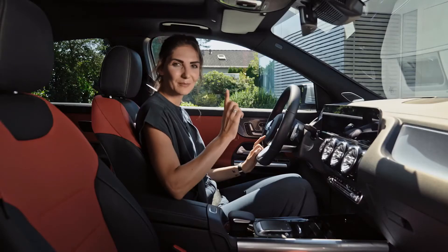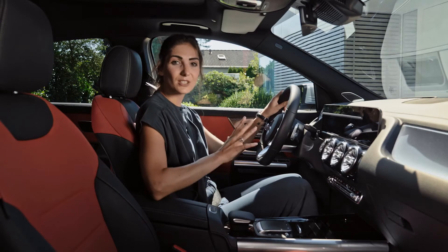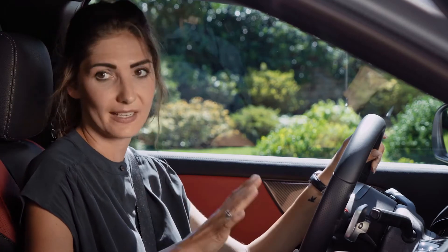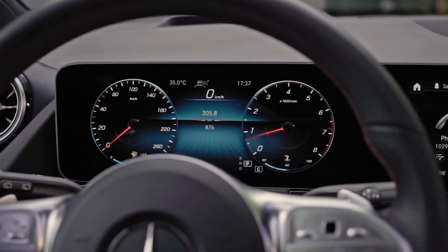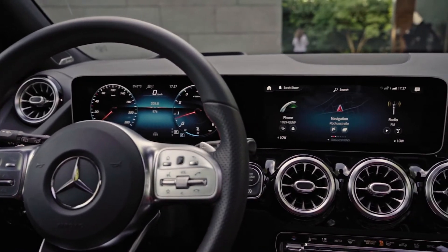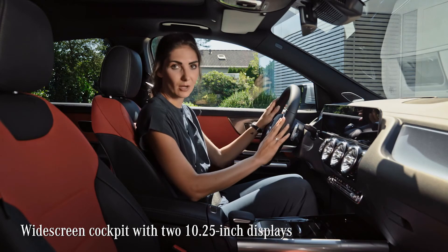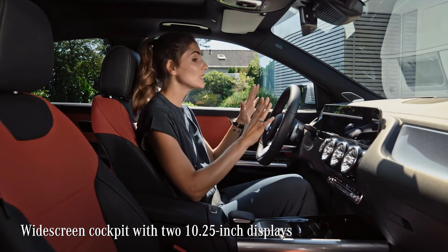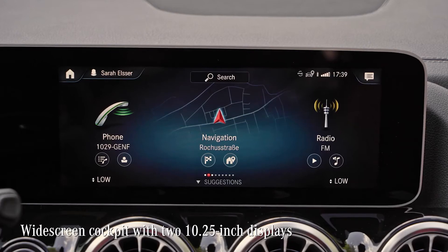Now it's time for my second passion, the digital stuff. The new GLA is fully packed with digital features. But as we're sitting in a car, it is super important that the driver isn't distracted or confused by any feature. In my opinion, the engineers and designers of the MBUX truly solved that issue perfectly. Most of the functions hide behind this all-digital widescreen cockpit, available with two 10.25-inch displays — the instrument cluster in front of you and the head unit in the middle.